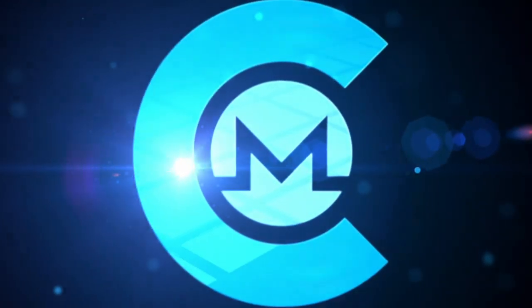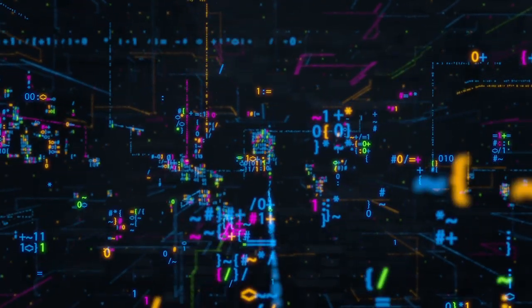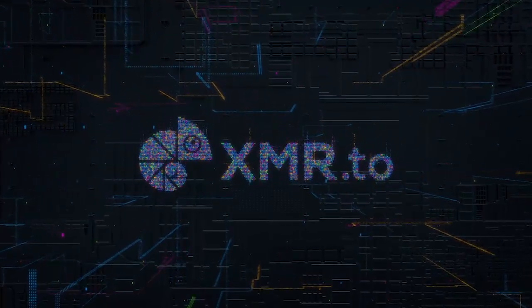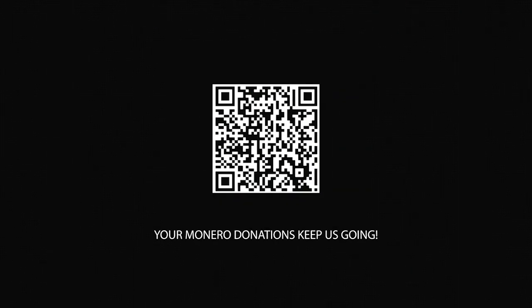This week on Monero Talk is sponsored by CakeWallet. Store, send, receive, and exchange Monero safely on your iOS and Android. CakeWallet is open source and you always control your own keys and seed. Also sponsored by XMR.TO — anonymously exchange Monero into Bitcoin and seamlessly send Monero to any Bitcoin address. Go to XMR.TO or use it right in your CakeWallet. CakeWallet and XMR.TO are trusted and verified by the Monero community. Monero Talk is also made possible by contributions from viewers and listeners like you.